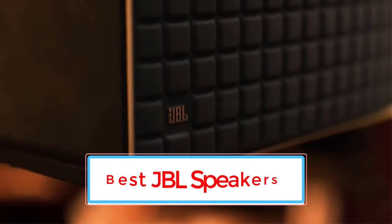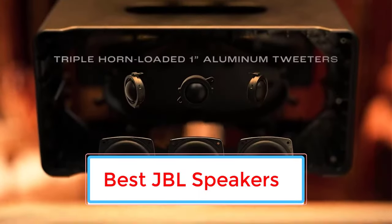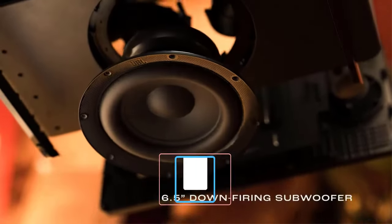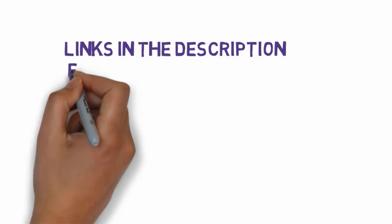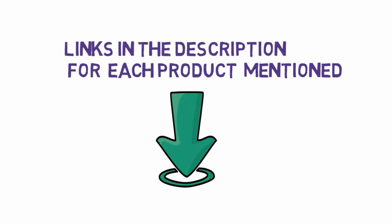Are you looking for the best JBL speakers? In this video we will look at some of the 7 best JBL speakers on the market. Before we get started, we have included links in the description, so make sure you check those out to see which one is in your budget range.